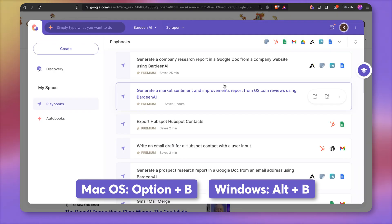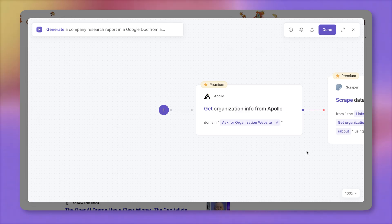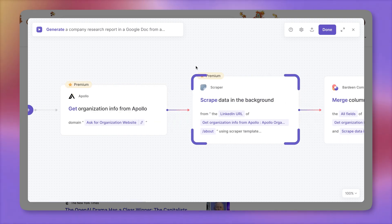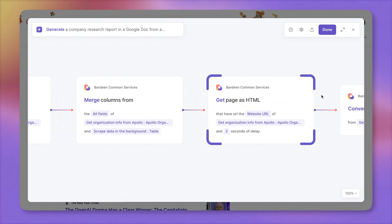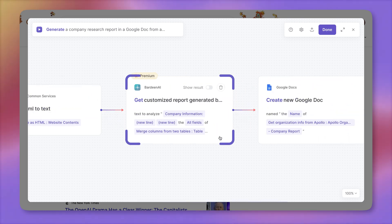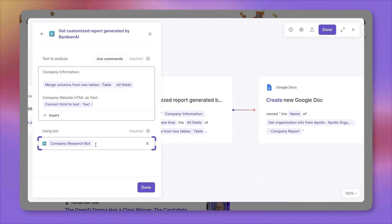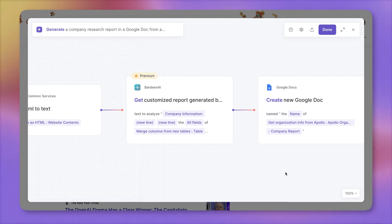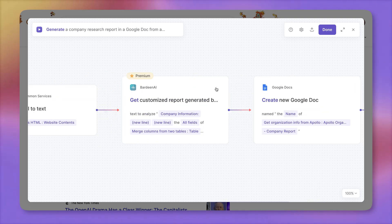Let's open up Bardeen. Here I have our previous automation saved, so I'm going to click on this icon to open it in the builder. A quick walkthrough of what's already inside: first, we're finding information about the company using Apollo. Then we're scraping the company LinkedIn account, combining all of the data, then scraping the landing page. Here's the cornerstone of this automation — the Bardeen AI action that uses a company research bot specifically designed for the job. It uses all of this information to generate our report, then creates a new Google Doc and adds all the information there.